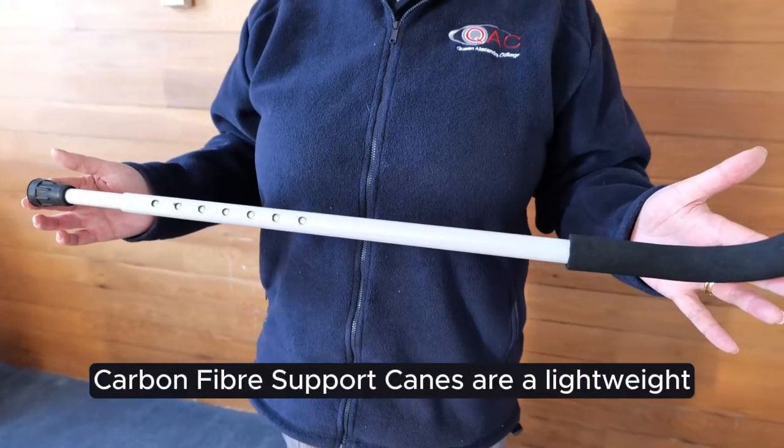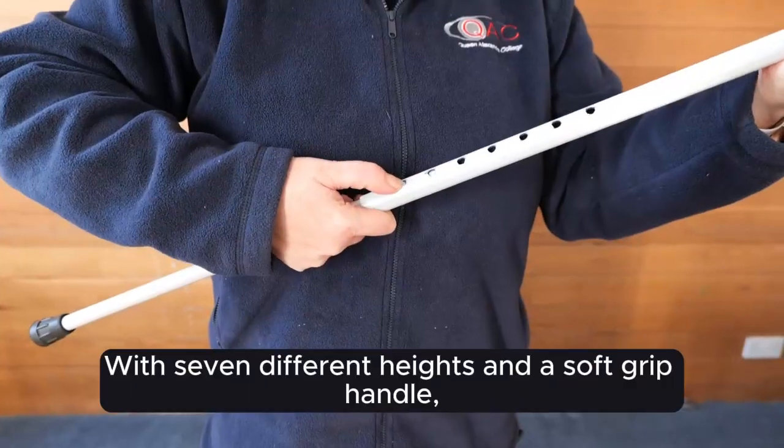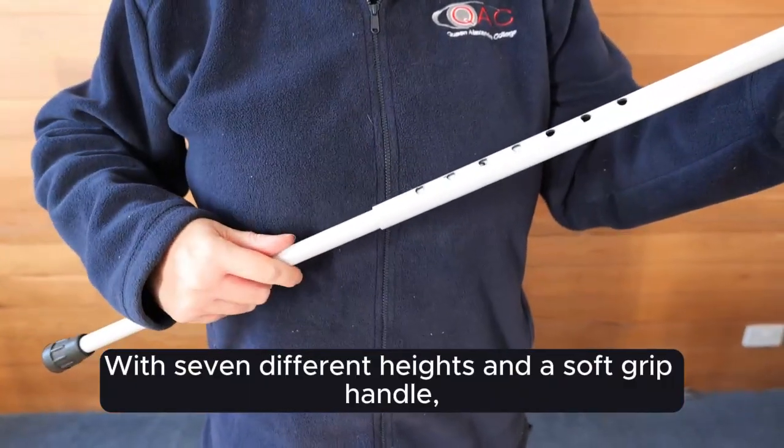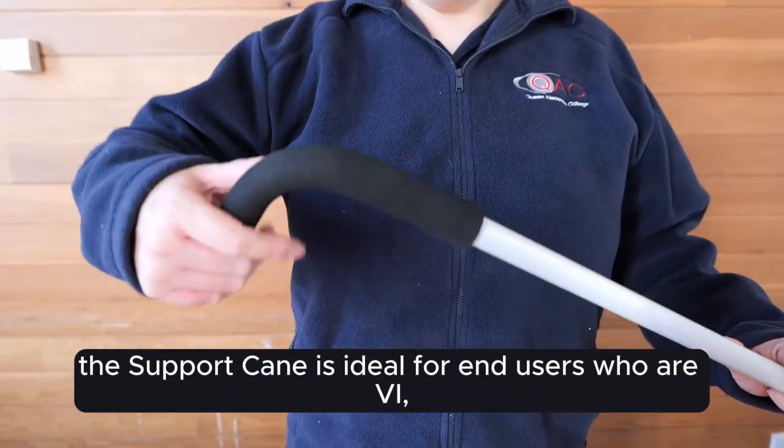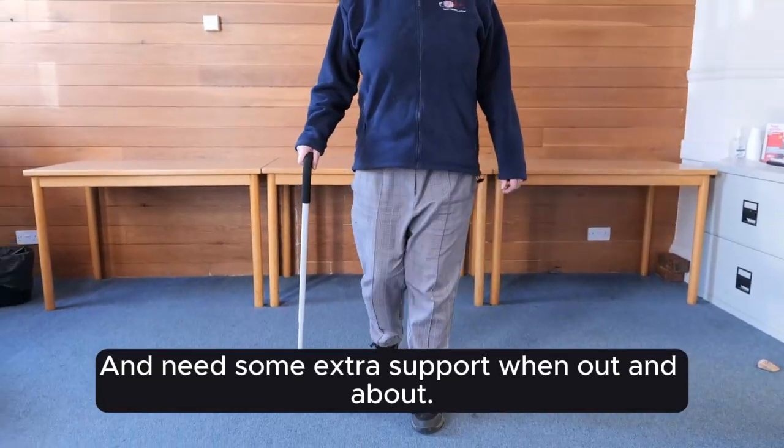Carbon Fibre Support Canes are a lightweight and adjustable walking stick. With seven different heights and a soft grip handle, the Support Cane is ideal for end users who are visually impaired but may have mobility issues and need some extra support when out and about.